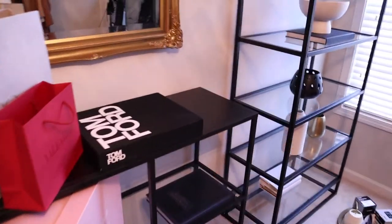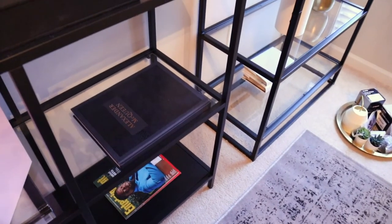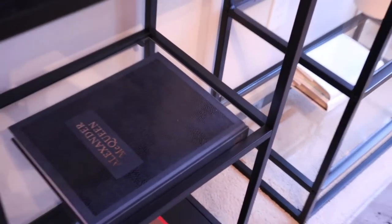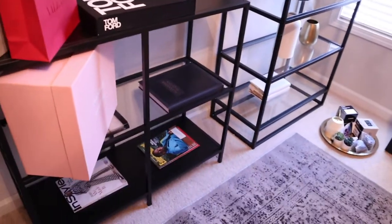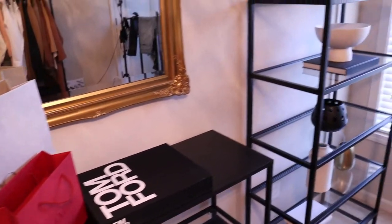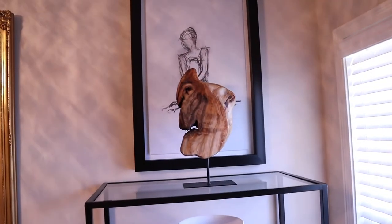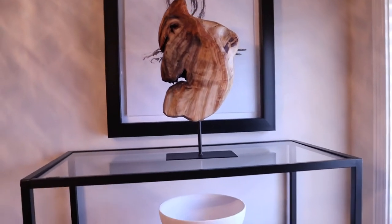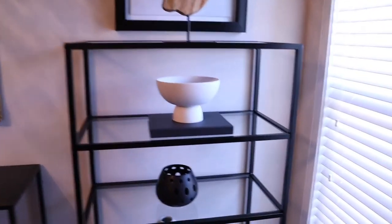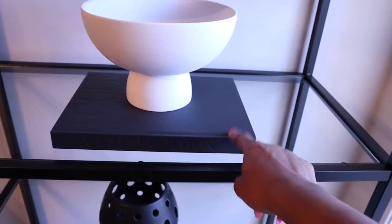I just have some boxes here, and of course my Tom Ford book from Amazon. I also got this book from Home Goods — this is the Alexander McQueen book, also from Home Goods — and just some magazines and boxes. My shoes are still in here, I haven't put those up yet. I also got that picture from Home Goods. Listen, Home Goods is like my best friend. I got that from Home Goods too — this book actually had a cover on it but I put the cover away because I wanted to see the black book.